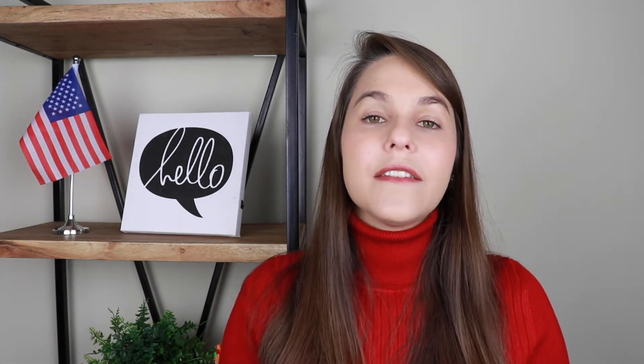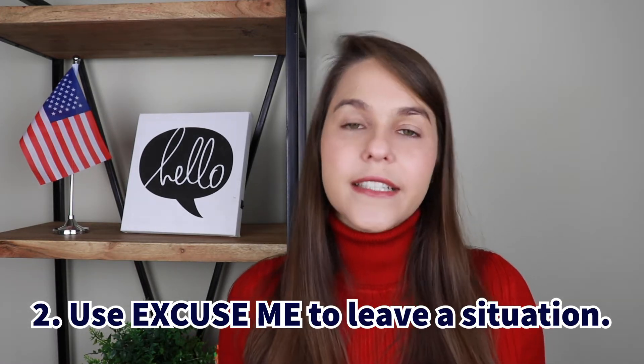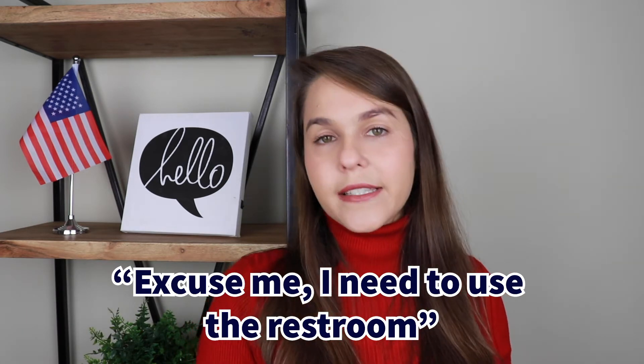A second usage of 'excuse me' is if you need to leave a situation. So if you're having a dinner, eating with other people, and you're done and would like to leave the table, it's important to say 'excuse me.' You can also add an explanation: 'Excuse me, I need to use the restroom.' So you're asking to be excused and telling why you need to go.